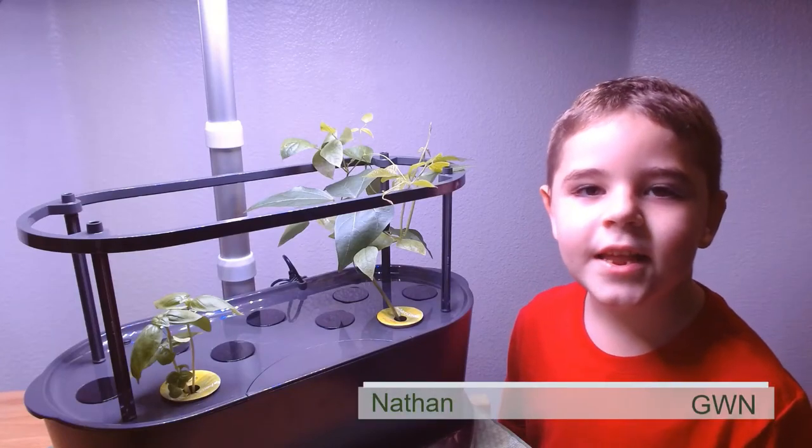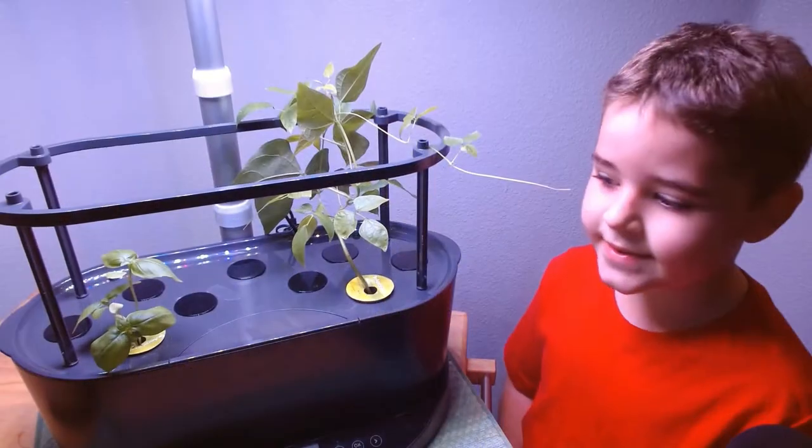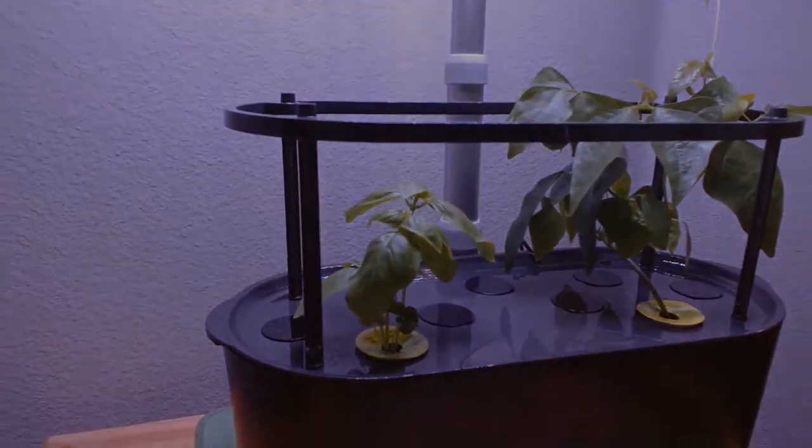Hi, my name is Nathan. Let's keep growing with Genovese basil. It's day 23 on the basil. Let's look at this plant.